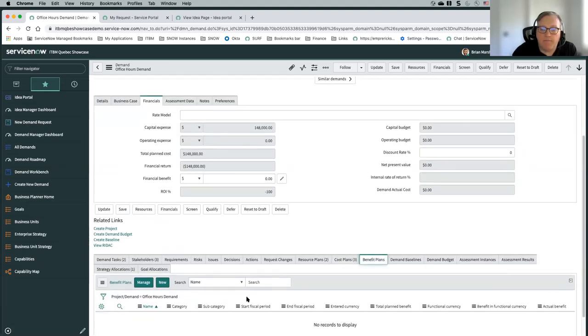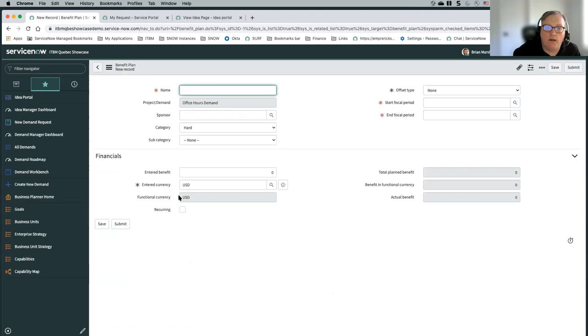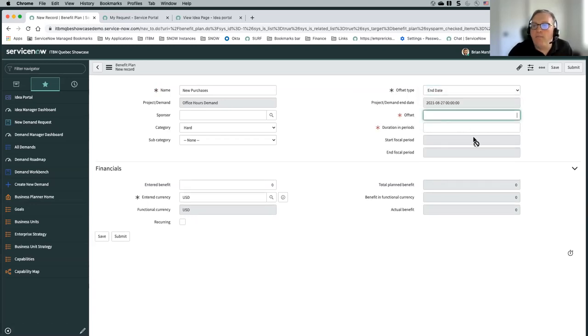There is also the concept of benefit plans. We're working on ways to do non-financial benefits — this is mostly for financial benefits. If we've got, let's say, new purchases that are going to come in based on implementing this project, you can identify when those financial benefits are going to come in. Let's say it's going to be about one month after our project ends, go on for 12 months. You identify what your benefit is going to be — say, $1 million — and you can identify the currency, and choose hard or soft benefits. In the future we're looking at doing more non-monetary benefits.